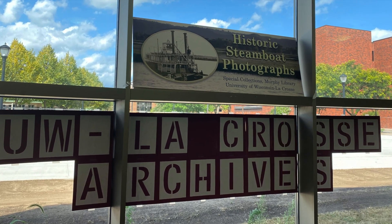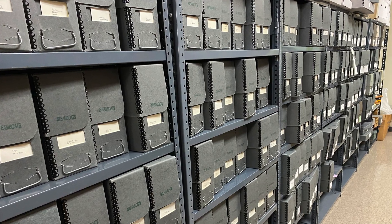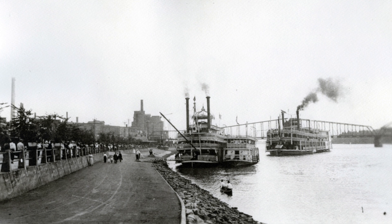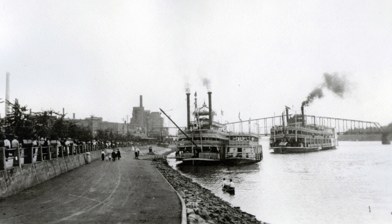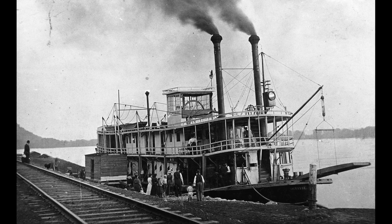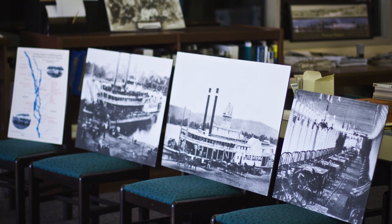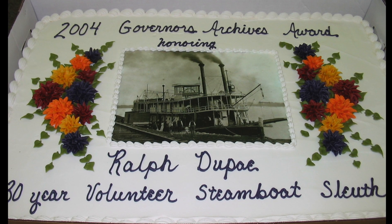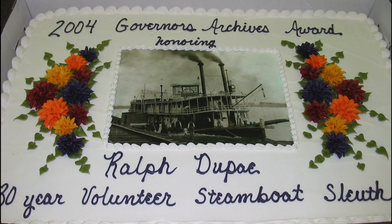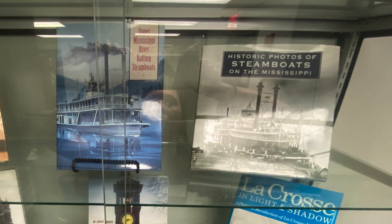Sometimes special collections and archives have a specialty collection area. Ours is photographs of inland river steamboats. This collecting area ties to La Crosse because it was and still is a popular port on the Mississippi River for steamboats. With over 30,000 images, we think we have one of the largest collections of steamboat photographs in the world. People from places far and wide contact us about it. This collection came into being because volunteer Ralph DuPay and librarian Ed Hill made a concerted effort to identify and gather these images for many, many years. To support our steamboat photograph collection, we also collect publications about steamboats.